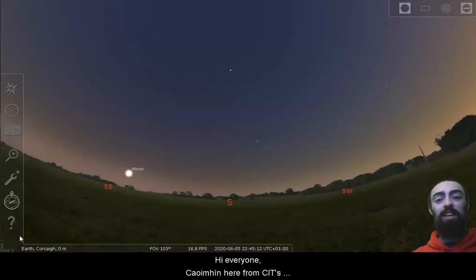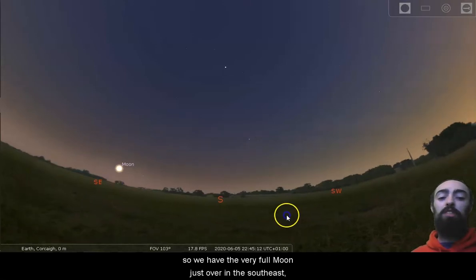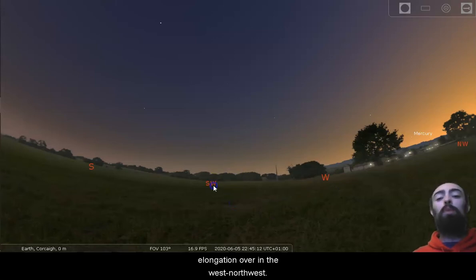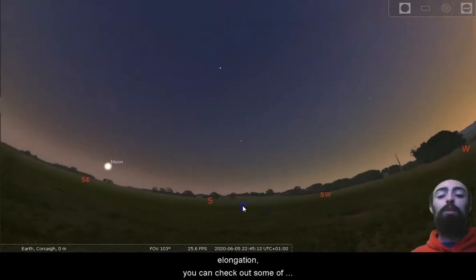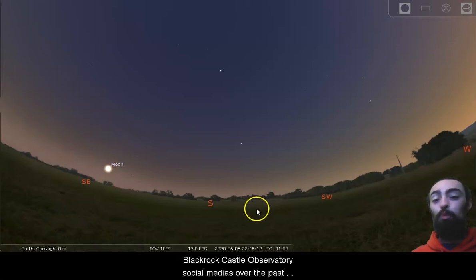Hi everyone, Cuyveen here from CIT's Blackrock Castle Observatory. We are here nice and early at just quarter to 11 on the 5th. We have the very full moon just over in the southeast, and Mercury just past its greatest elongation over in the west-northwest. If you'd like to learn a little bit more about the moon this evening and Mercury reaching its greatest elongation, you can check out the social media videos posted on Blackrock Castle Observatory's social media over the past few days.